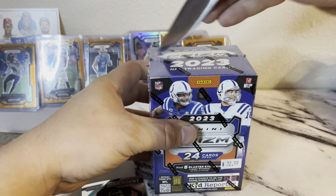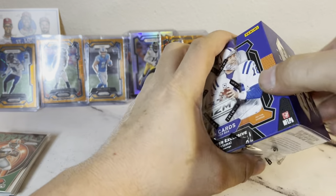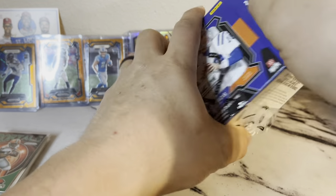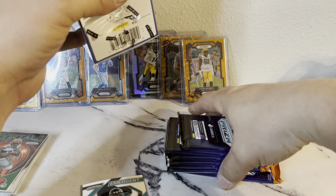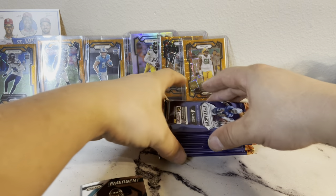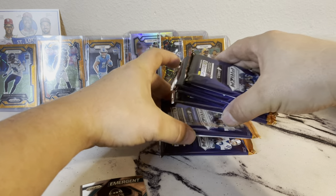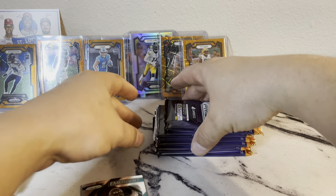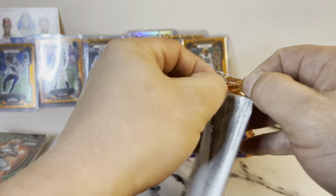Here we go, last box people. Comment, like, share, give us a follow — let me know. Post some pictures of the cards you guys have been ripping, I'd like to see some hits. Anybody getting any of those money cards out there? Alright, no fatties in this bunch — let's see what we get.